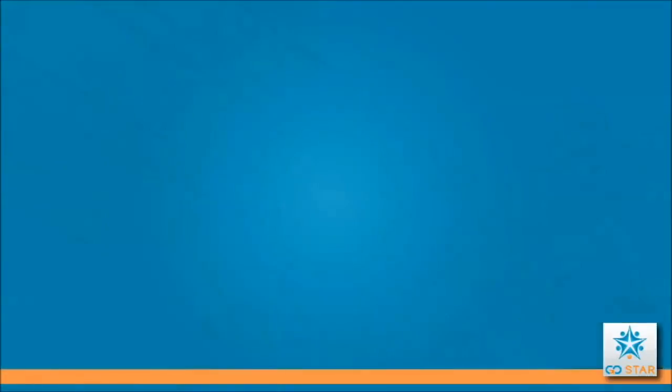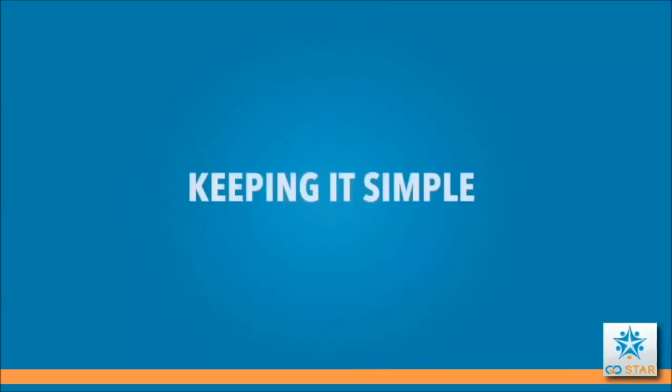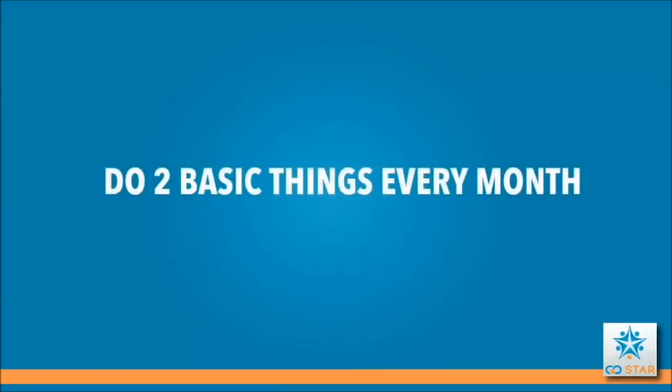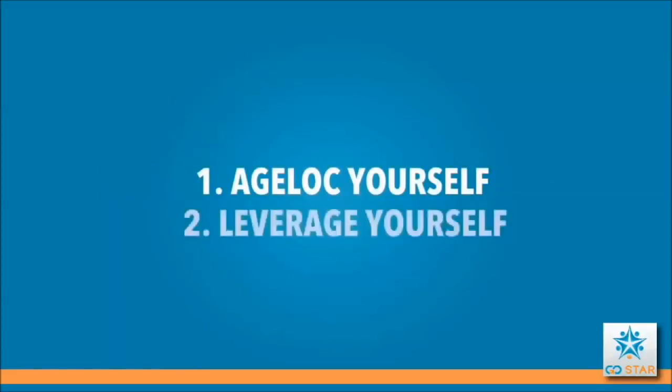Success can happen at every level — it's hard work, but hard work that can really pay off. You decide how much time and effort you want to invest. Getting this done requires being effective and simple. It boils down to two things every month: one, Age Lock yourself through the automatic delivery rewards program, and two, leverage yourself by sharing and connecting to other like-minded people.